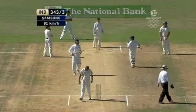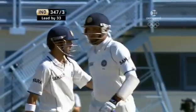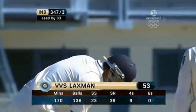So quickly on the back foot, Laxman. Any little bit of width and 50 up for him — 53 now. Another test match half century for VVS Laxman. He plays the spinner so well and times it so nicely.